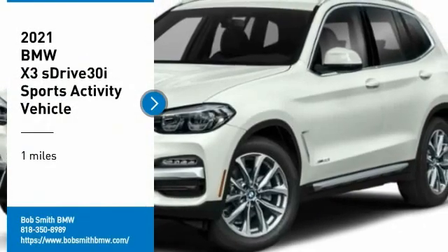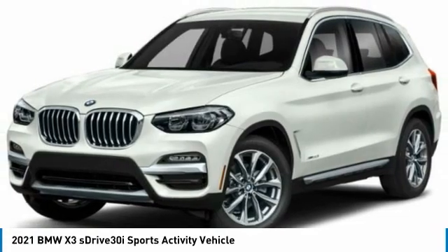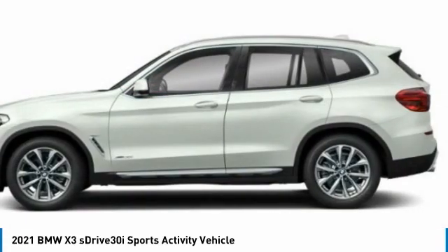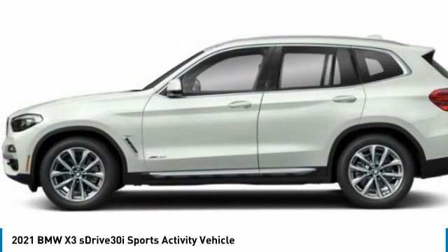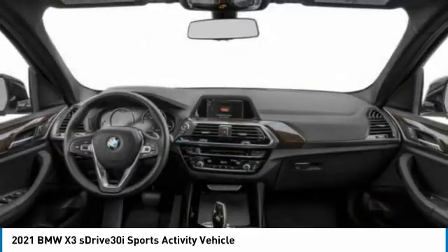Stop by and take a look at the 2021 X3. BMW X3 builds on the success of the original by developing its core competencies while adding new technology to establish new benchmarks for agility, efficiency, and comfort.